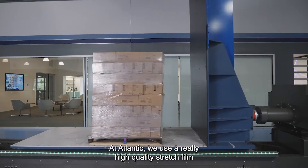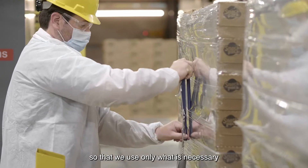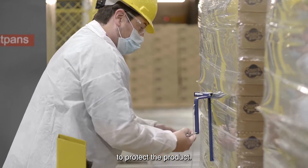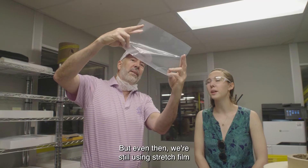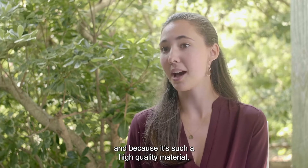At Atlantic we use a really high quality stretch film that we're already optimizing so that we use only what is necessary to protect the product, but even then we're still using stretch film and because it's such a high quality material we have an opportunity to recover a lot of that stretch film.